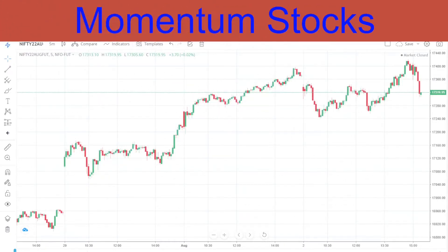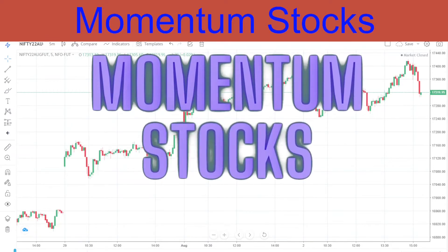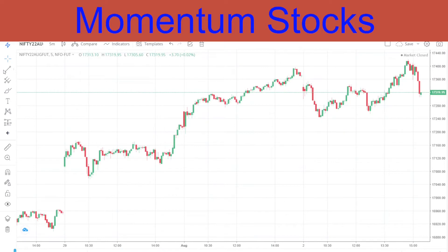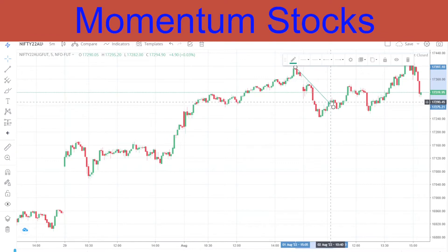Hello friends, welcome to Momentum Stocks. In today's video we are going to talk about Nifty, Bank Nifty, and our performance from yesterday's video. Coming to Nifty - simple gap down followed by a breakout, a retest, and an upward move. This is exactly what we discussed yesterday - no change, no rocket science.